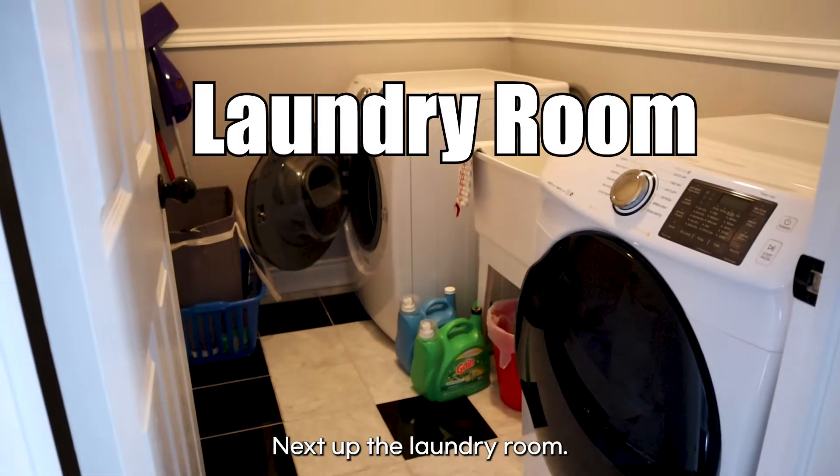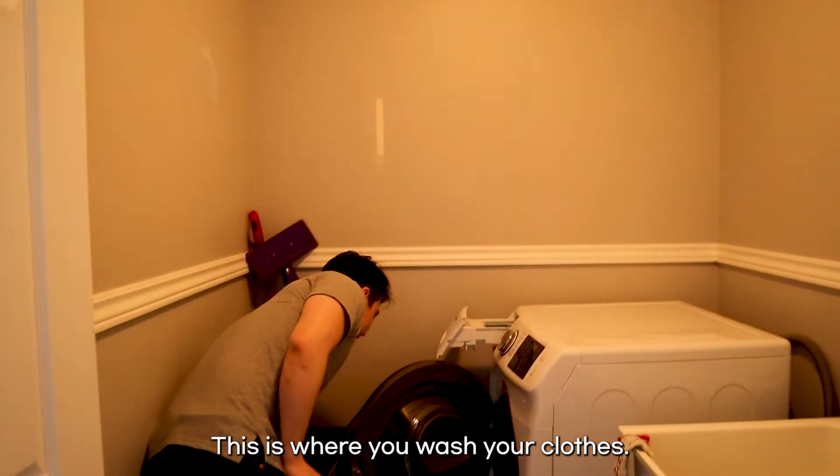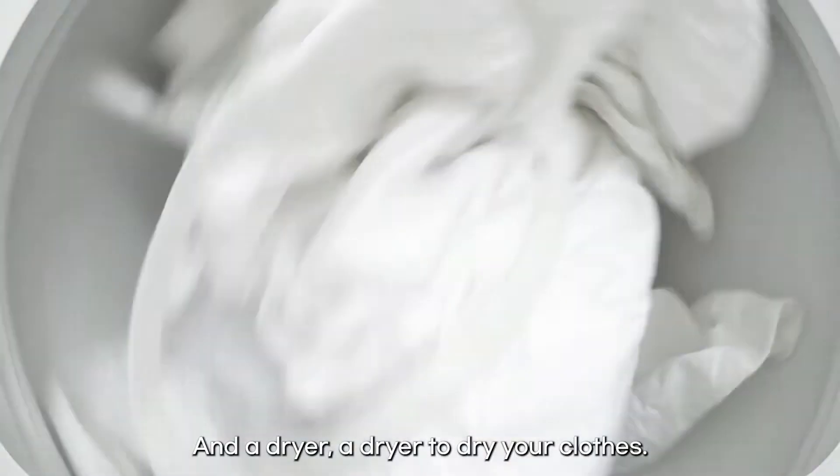Next up, the laundry room. This is where you wash your clothes. We have a washing machine to wash your clothes, and a dryer to dry your clothes.